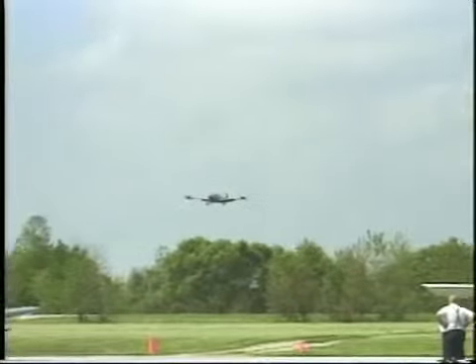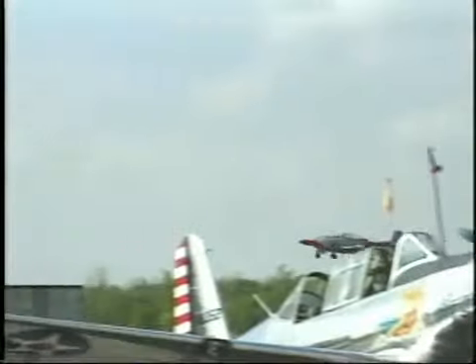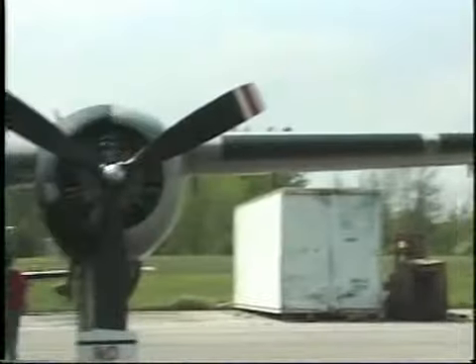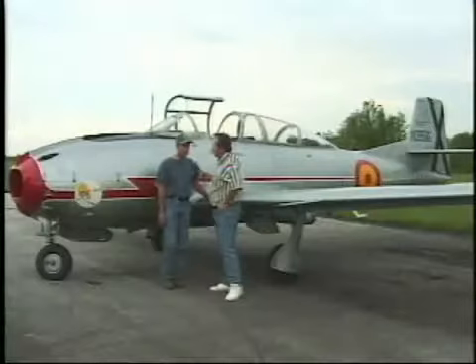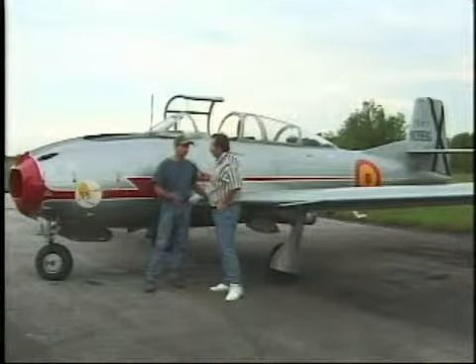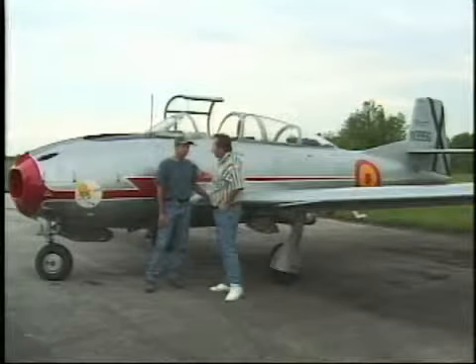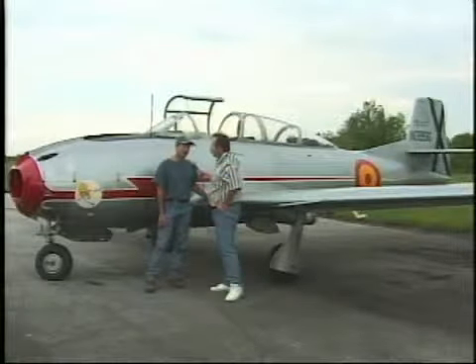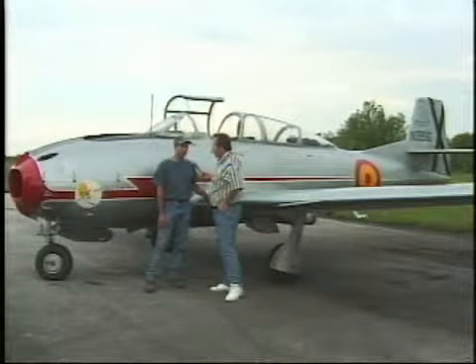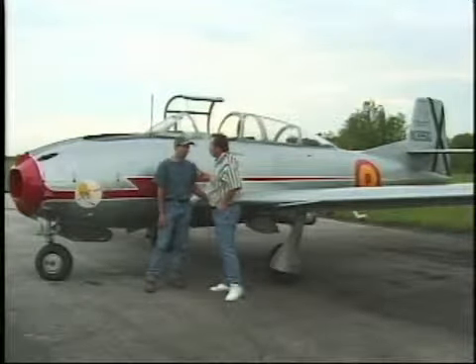It was built by the Spanish. They didn't have a jet engine factory, so the engines are French, but it was built right in Spain. They built them from 1955 until about 1972, then retired and sold them. I'd estimate there are at least 30 to 40 of these flying in the US right now, and there are a few still in boxes that can be purchased. They're in the experimental category, so you can work on them yourself.